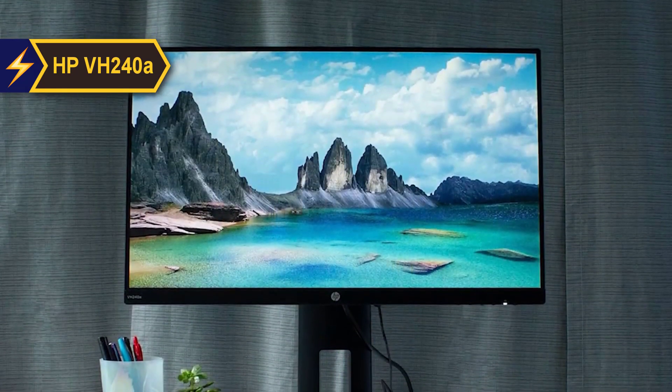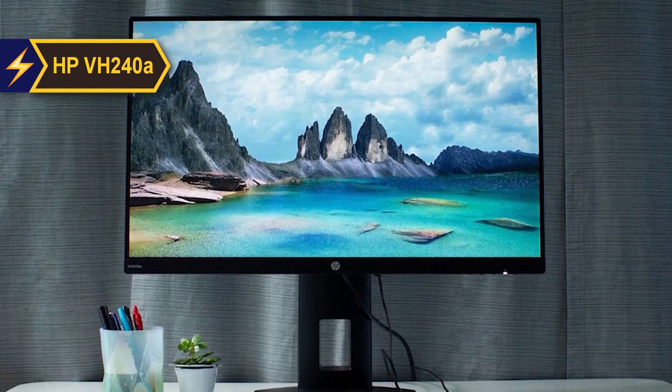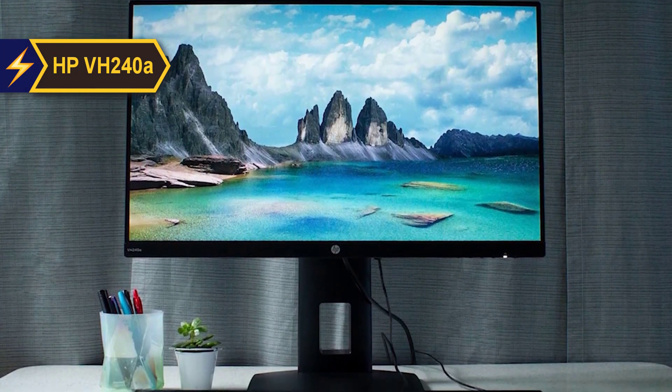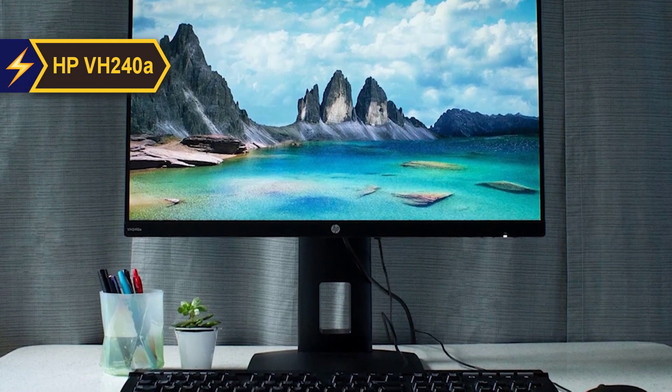The VH240A is equipped with two small built-in 2W speakers and a 1.8-inch auxiliary input for audio source connectivity. While the sound quality is not exceptional, it delivers adequate performance considering its price point.